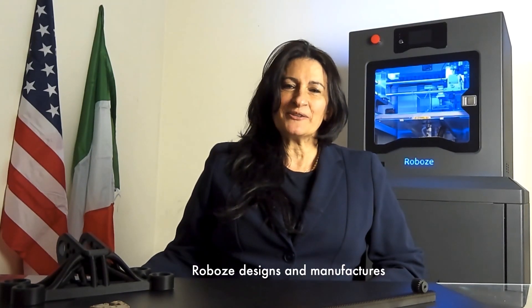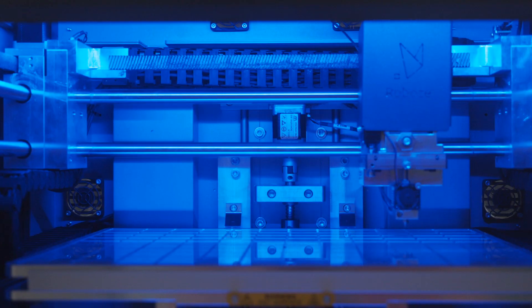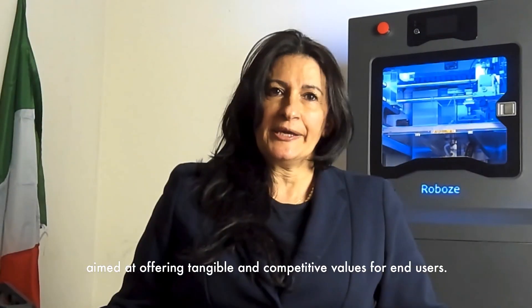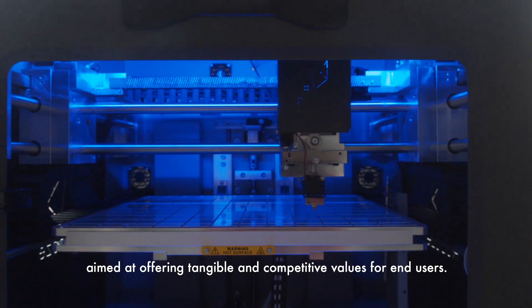Roboz designs and manufactures the most precise FFF 3D printers in the world, the result of a continuous investment in product innovations aimed at offering tangible and competitive values for end users.